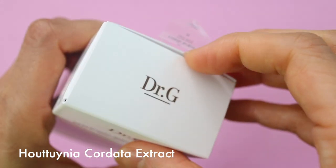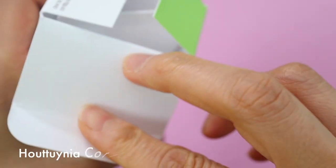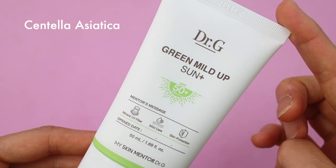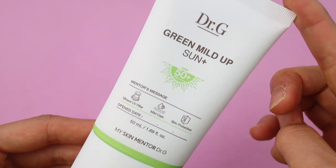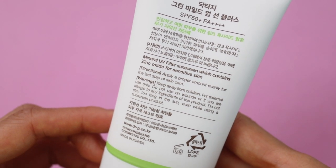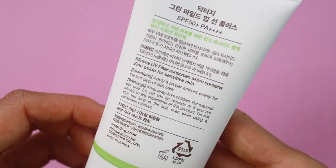This contains hotunia cordata extract, which has antioxidant properties, as well as tocopherol and centella asiatica. I didn't see any essential oils on the ingredients list, which is nice.